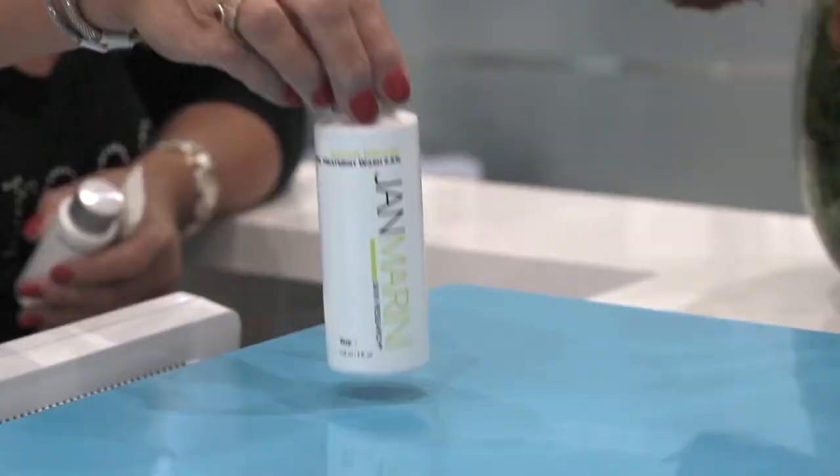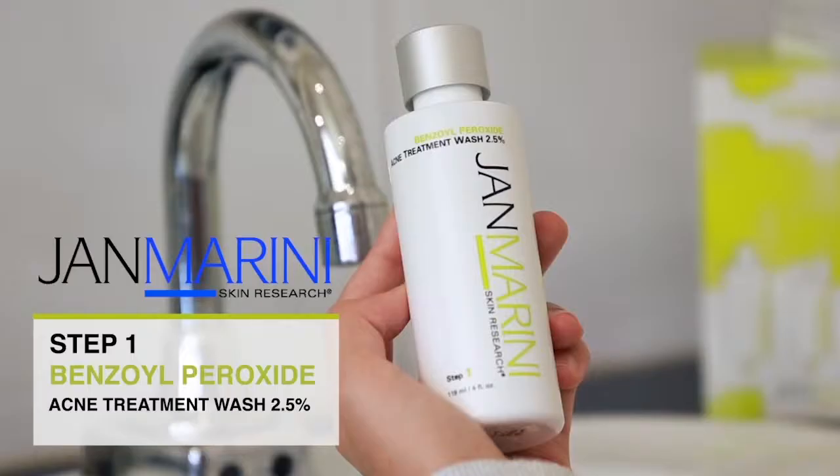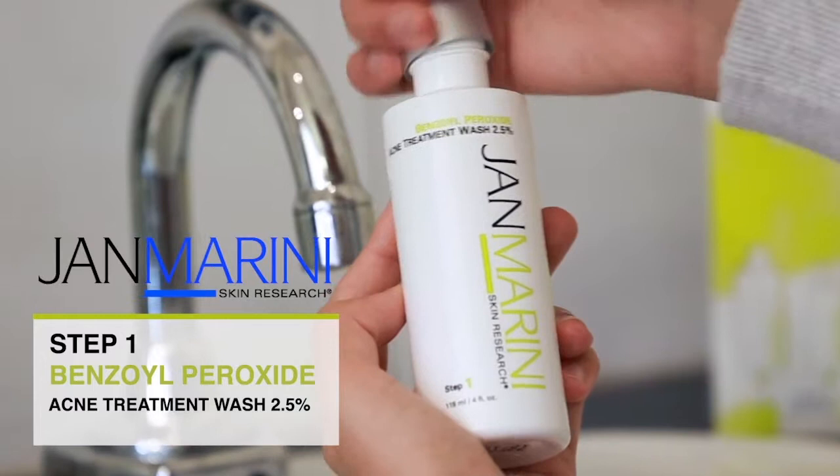Are you looking for a quick and simple regime to effectively reduce breakouts? The Jammerini Teen Clean consists of three products which are carefully formulated to prevent the damaging effects of acne and maintain beautifully clear skin.